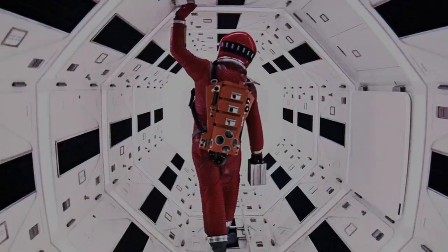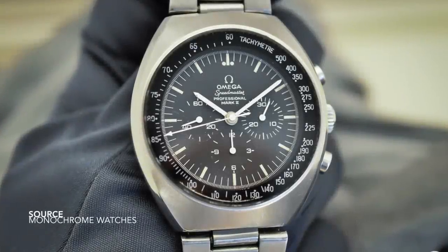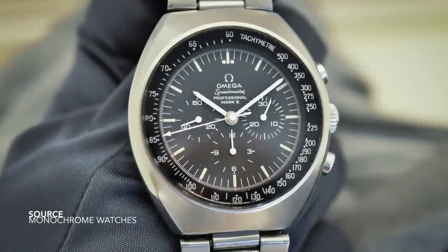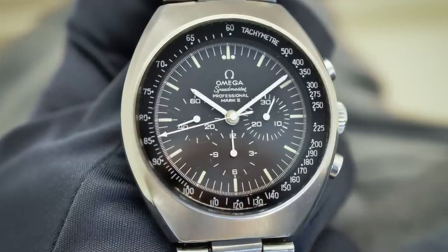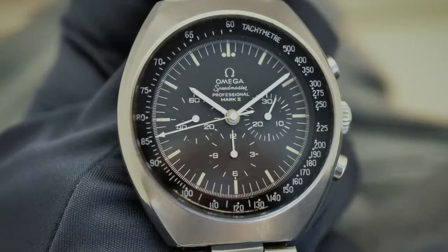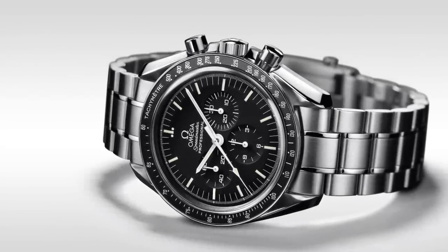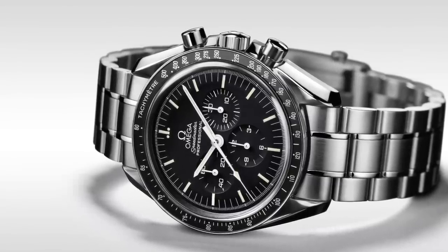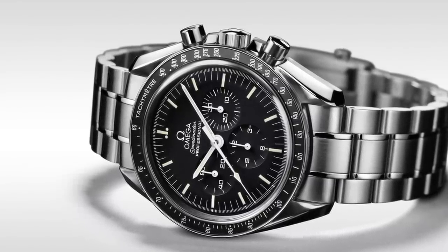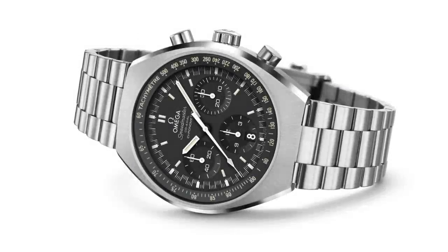Imagine how much of a cult classic it would have become. Then it's questioning why this watch wasn't selected by NASA. We could be sure that these references would eventually move into being used widely by astronauts after the Alaska Project prototypes had seen their time. Maybe part of the reason was because of the movements being changed, from 321s to 861s. Maybe it was just the dogmatic approach of using what works and not risking time and money for further development that could be considered unnecessary.